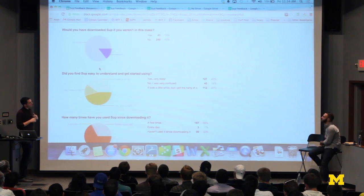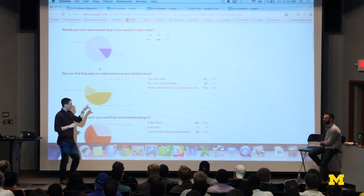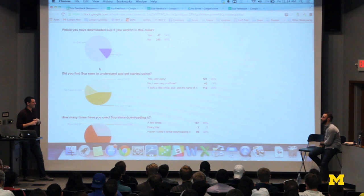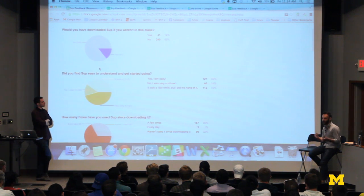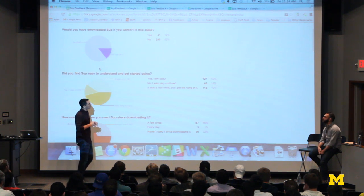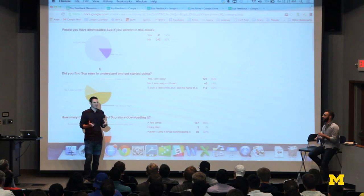Did you find SUP easy to understand and get started using? 45% said yes, very easy — that's pretty good. 14% said no, very confused — by the way, this is Anthony's fault, he designed it. And 40% said it took a little while to get the hang of it. The challenge is our core idea flips things on its head — you're not taking your camera out and posting it, you're requesting someone else to post, then directing them. It was hard to find references for proper UX for that. Getting feedback like this is good. We're obviously not doing something right, so we should be trying more stuff. More than half of users saying it was confusing or took a while is bad — this should be pretty easy to use. We need to go back and figure out how to make it simpler.